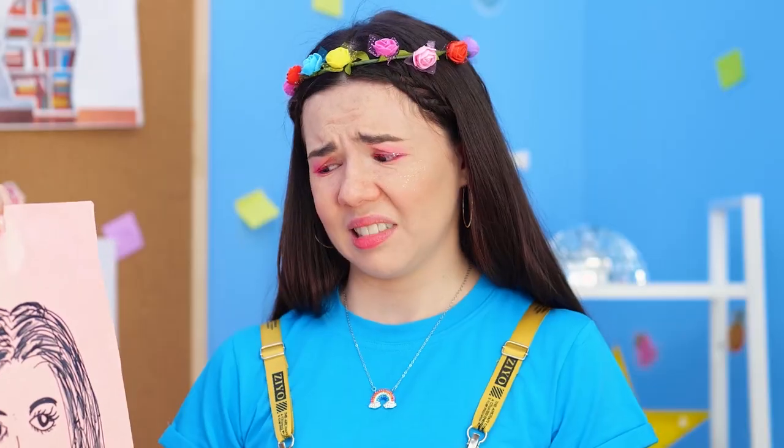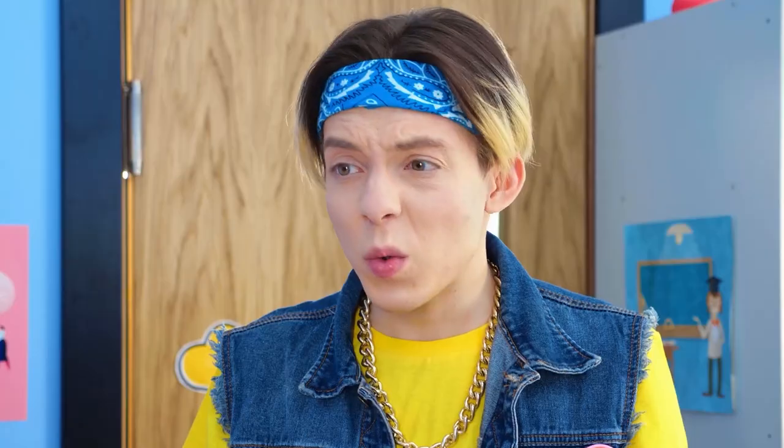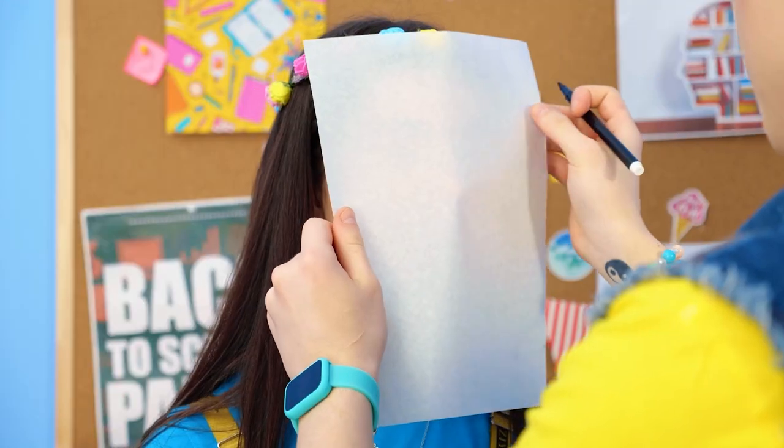That will do it! It's like looking in the mirror! Really? Let me draw you. I'll hold this sheet of paper against your face and trace over your features! This'll look awesome! Don't move!